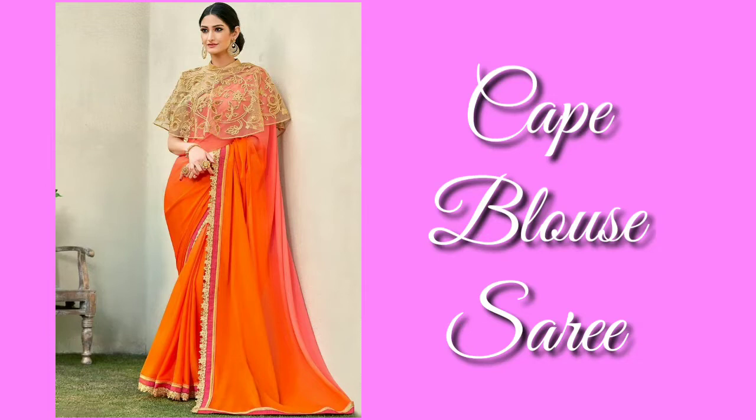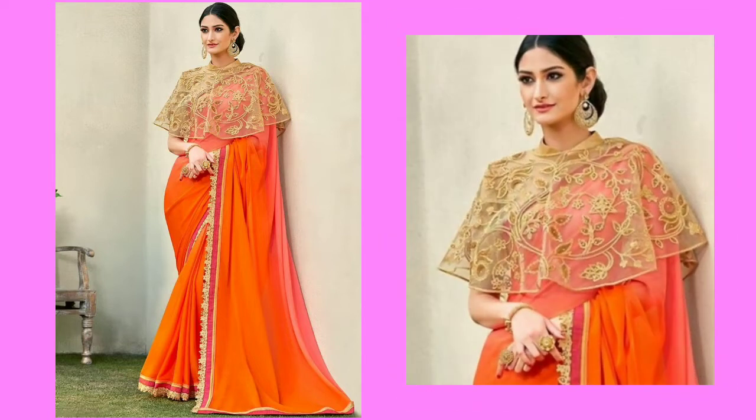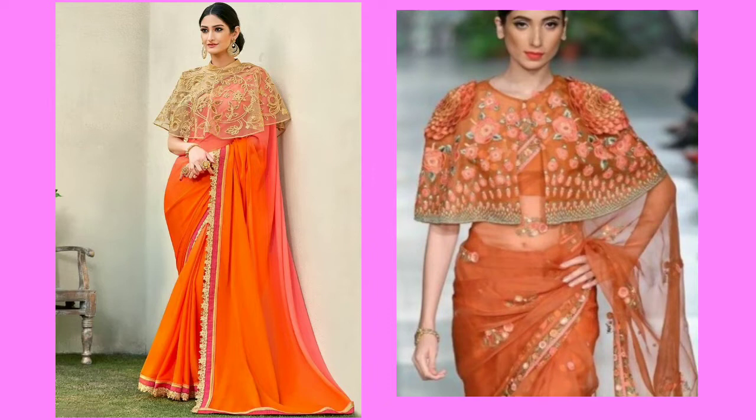If you are a college-going girl or a working woman, then a cab blouse saree is the best option in this festival season. If you want to buy it, be careful — if you have a slim figure, this saree will create a royal and very stylish look. However, if you are on the heavier side, then avoid this saree. But it is in trend and you can easily buy it from the market to create a festive look.